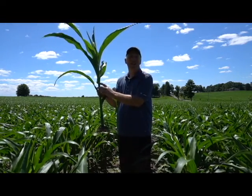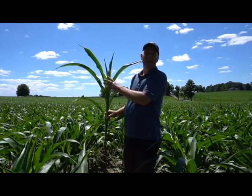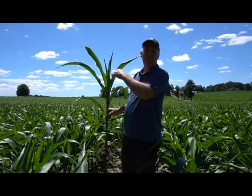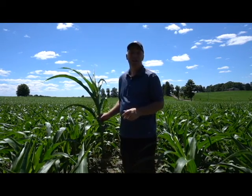That is, there are nine collars at the bottom of the leaves that are fully formed. There's about 11 leaves that have come out of the whorl enough to droop over, and if you're counting tips, there'd be about 14 tips in many of these plants.